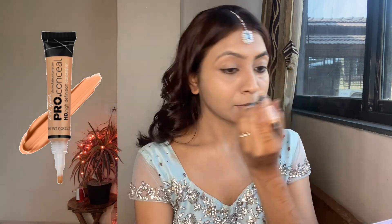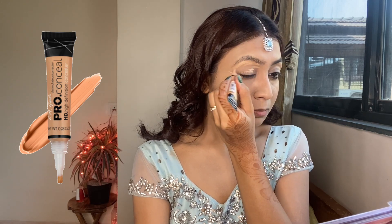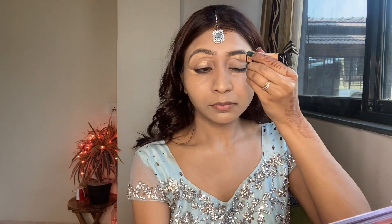Now I'm going to take the LA Girl Pro Conceal concealer, which I've used in almost all my videos, and apply it on all my dark spots. I'm also highlighting my eyebrows with the concealer so that they are very visible. I feel it's very important to highlight your eyebrows before doing your eye makeup so they look natural even after. I'm blending the concealer with a beauty sponge. The concealer is two shades lighter than my actual skin tone because you need to cover your dark circles, so your concealer should always be two shades lighter.